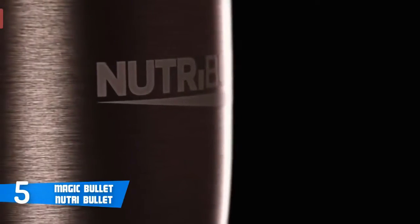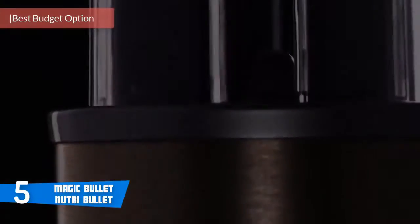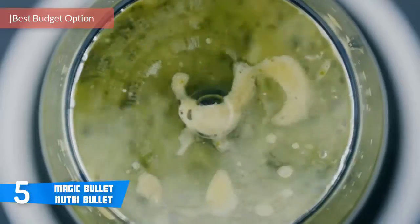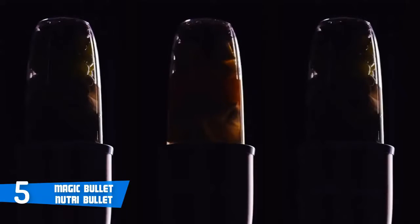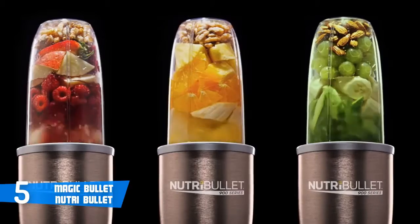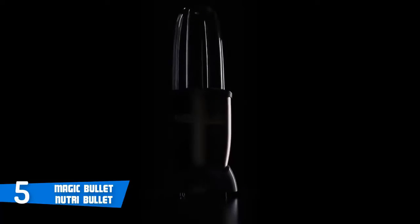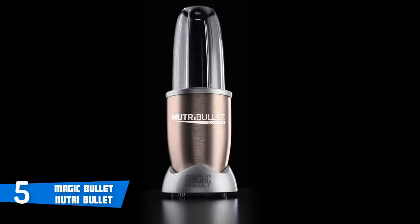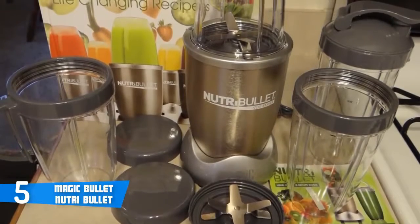At number 5, it's the Magic Bullet Nutribullet. The Magic Bullet Nutribullet system is a unique piece of tech that delivers healthy, nutritious drinks which can help you fight and prevent disease, lose weight, relieve your pain, promote a healthy lifestyle and even add years to your life. Aesthetically speaking, this blender comes in a stainless steel blade design with cyclonic action. This unit is a 12-piece blender and it's extremely durable even though it has a plastic body — it'll last for a long time without any issue.